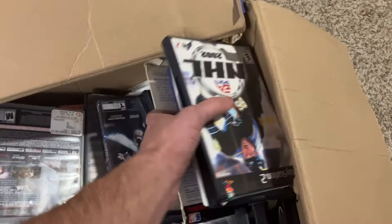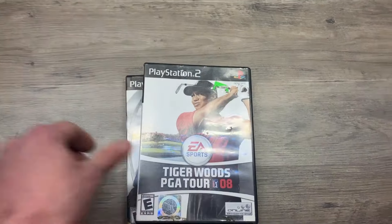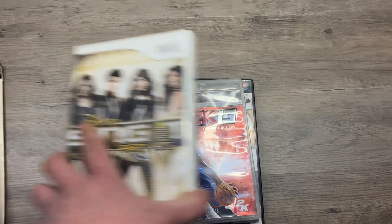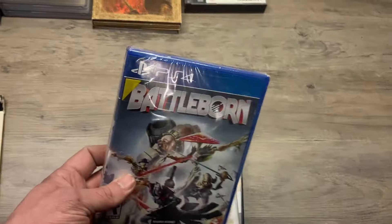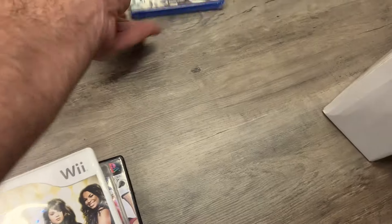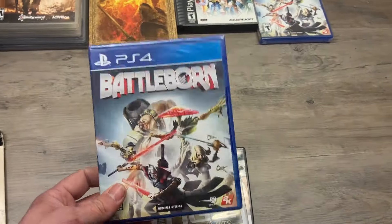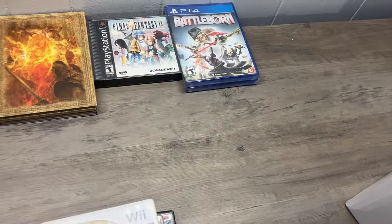Battlefront 2 — pretty good. NHL, Tiger Woods, NBA, Sing It. We have a sealed version of Battleborn on PS4 — I don't think even sealed this is worth anything, but hey it's sealed. And another one sealed. I mean if I can get five bucks out of each that'd be just fine.